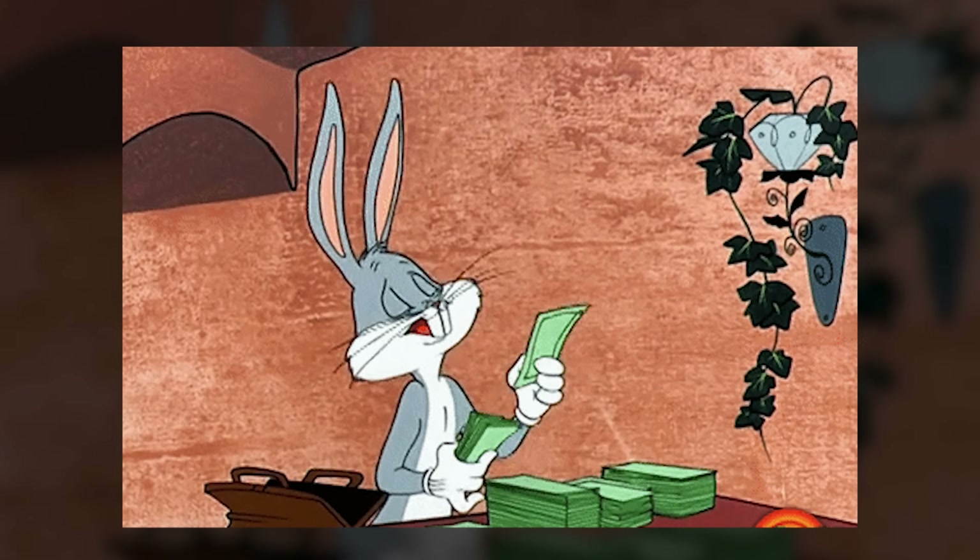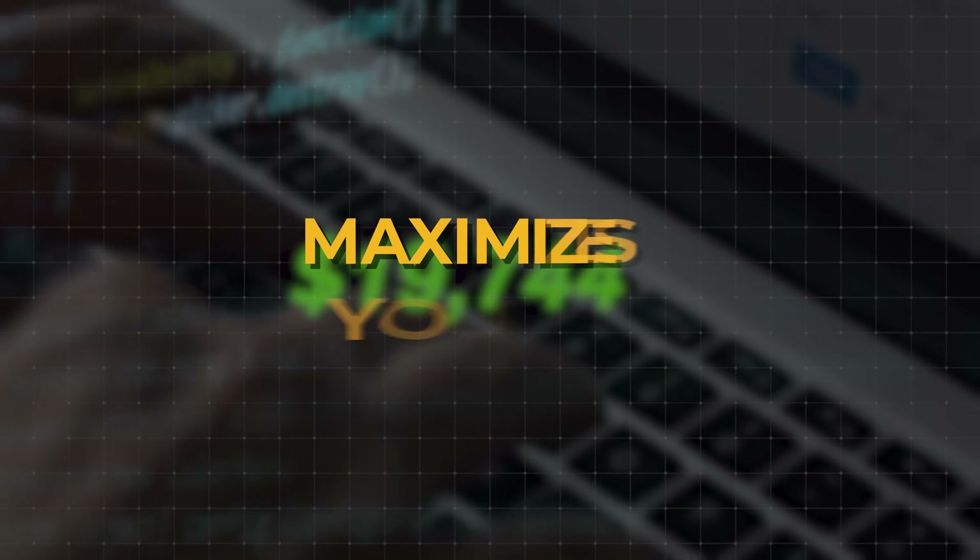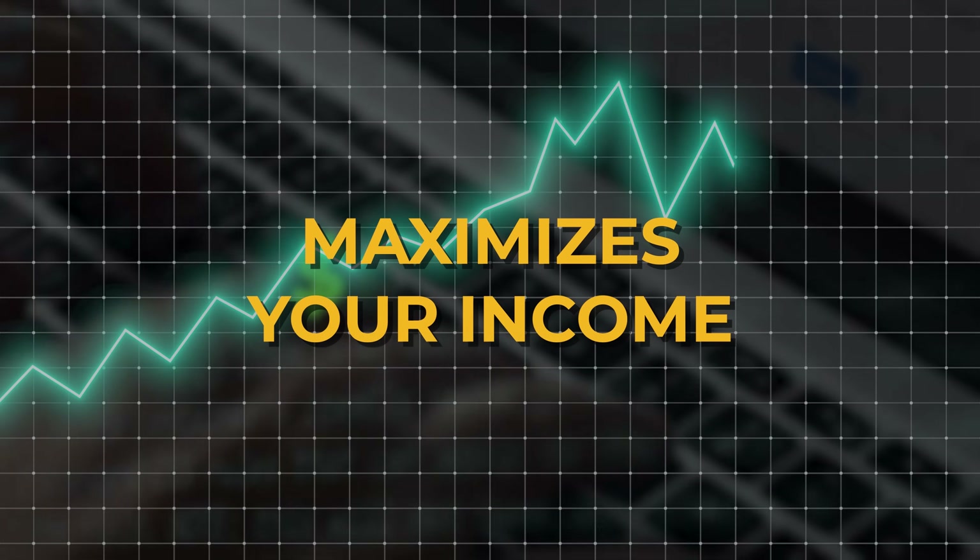I say this from experience because using a combination of these four methods, I have personally made multiple tens of thousands of dollars a month. In this video, I will also give you my recommended step-by-step roadmap. It's very simple and it gets you making money fastest, but also maximizes your income throughout your career.